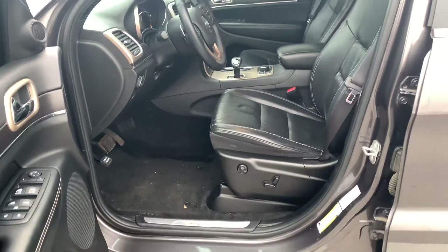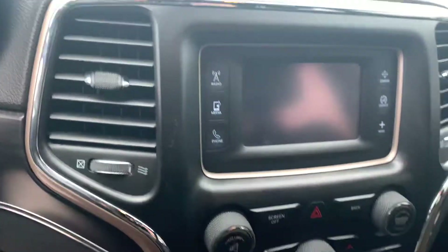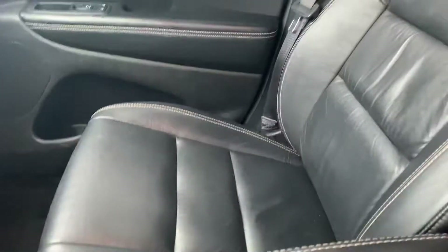Seats are in great condition. You have automatic seats with lumbar there, and memory seats. Here's the audio system. And the passenger seat.